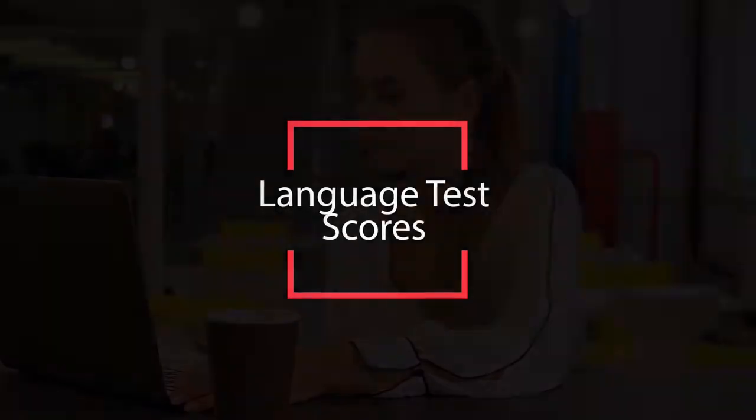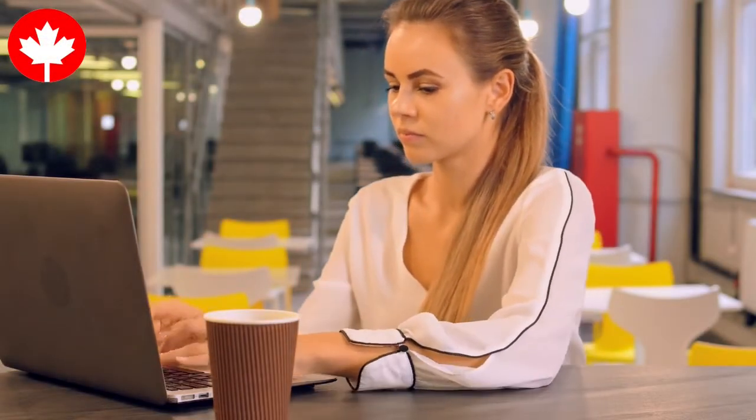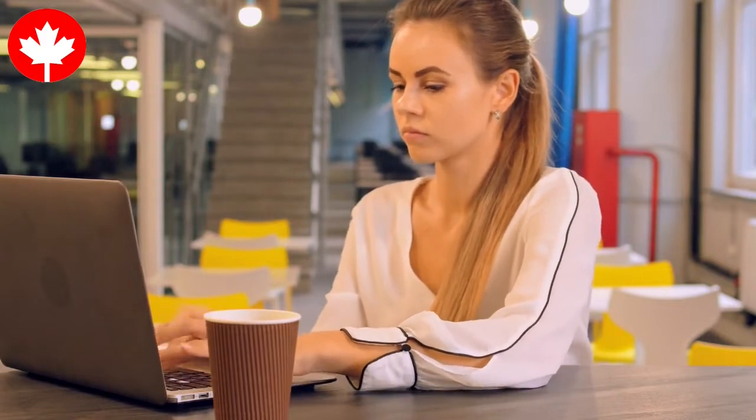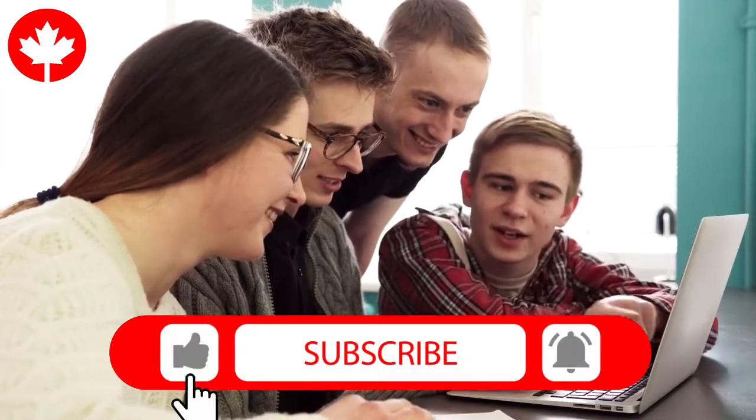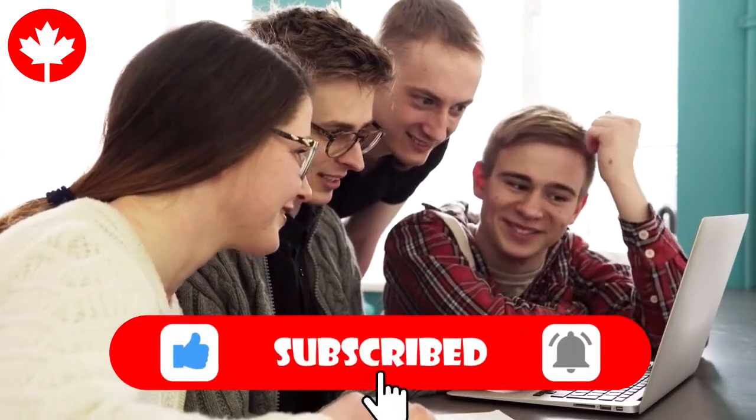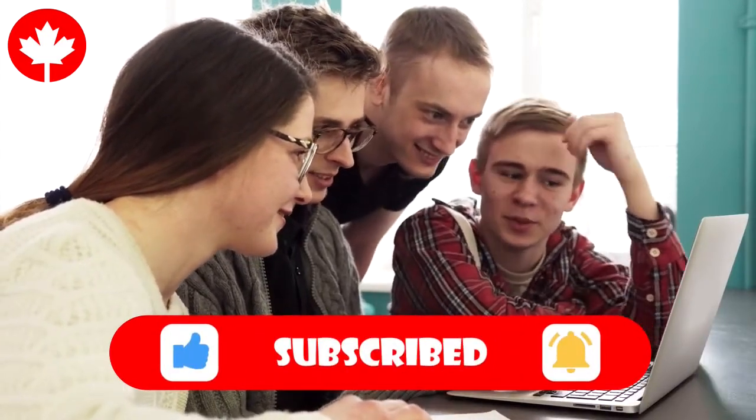Regarding entrance scholarships: if you are a high school student with a minimum of 80% or more, you will need to apply before March 1 to qualify for an entrance scholarship. Furthermore, should you be an international student or a high school graduate who has not attended a post-secondary institution, or you are within one year of graduation from high school, you will also be considered for entrance scholarships.